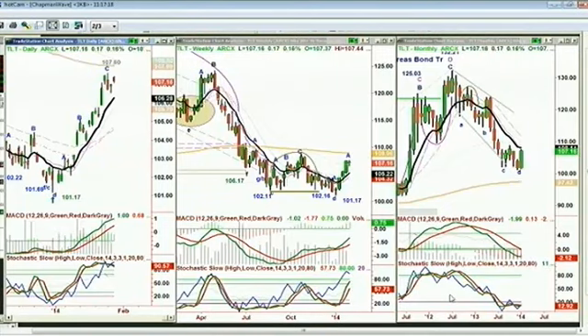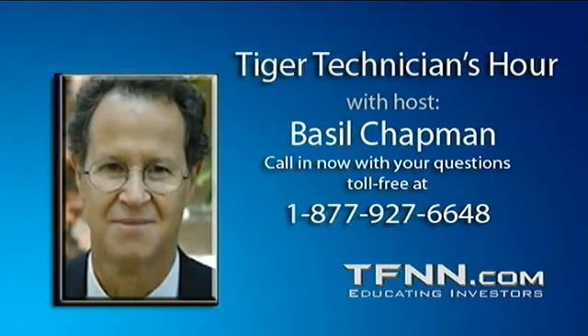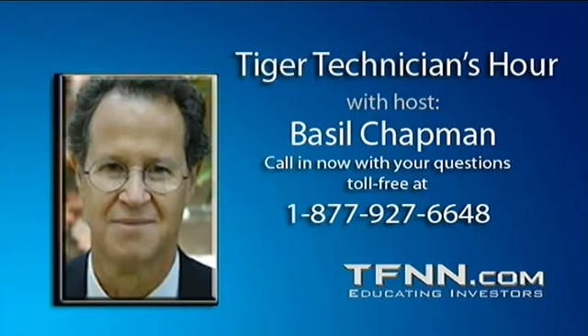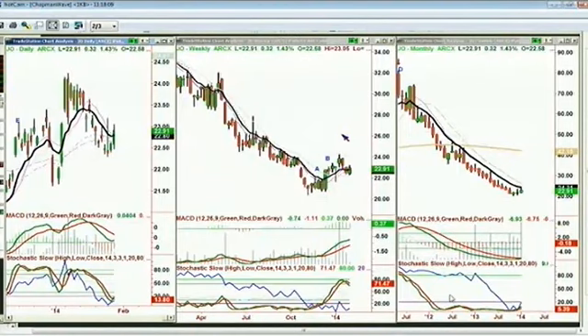I'm going to Dan in North Reading, Massachusetts. Dan, I just heard you ringing off JO — that's iPath Dow Jones AIG Coffee. For those of you who call, if you need a real quick response, tell my wonderful engineer that you need a quick response and he'll type it in and I'll get to you. JO has gone to peak C in the weekly chart — it's the Coffee ETN. An ETN is not an ETF; it is made up of derivatives.